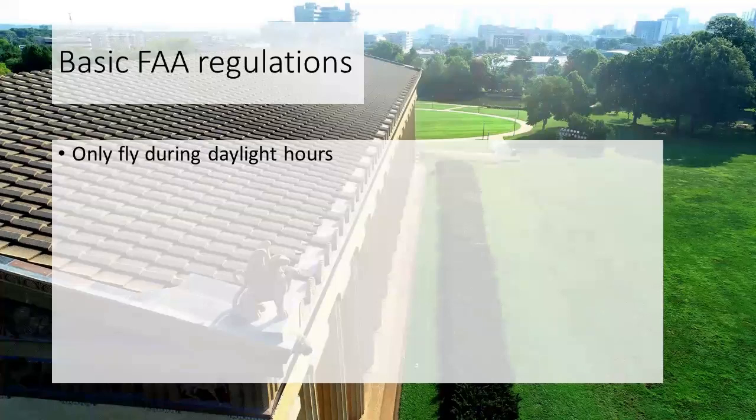Some basic regulations: you can only fly during daylight hours. This includes 30 minutes before official sunrise and 30 minutes after official sunset if your drone is equipped with anti-collision lights that can be seen for three miles. If you don't have these lights, you can fly anytime between sunrise and sunset without any issues.